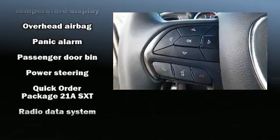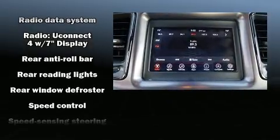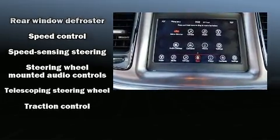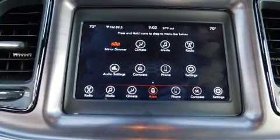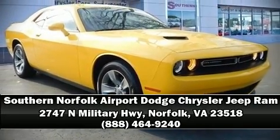With electronic stability control supplementing mechanical systems, you'll maintain precise command of the roadway. Our experienced sales staff is eager to share its knowledge and enthusiasm with you. Come on in and take a test drive.